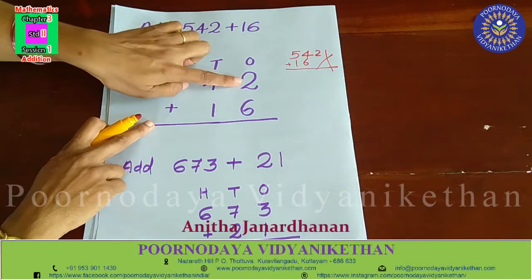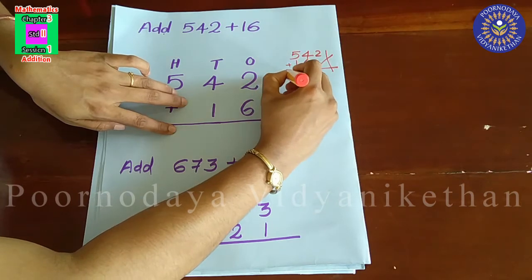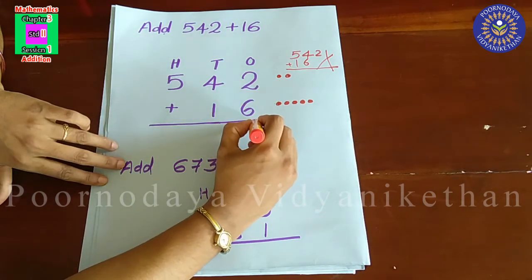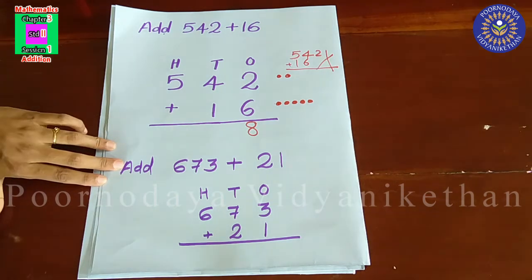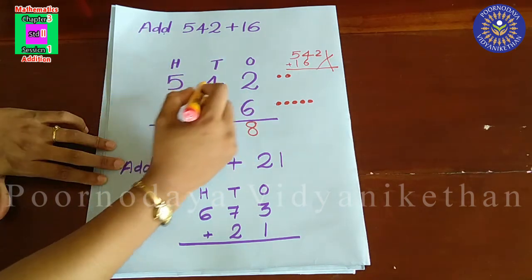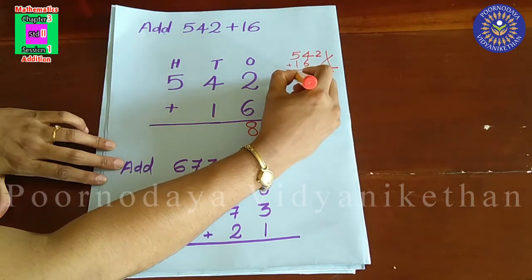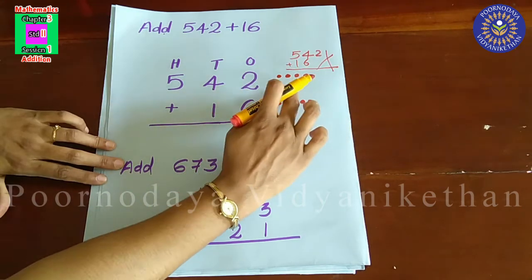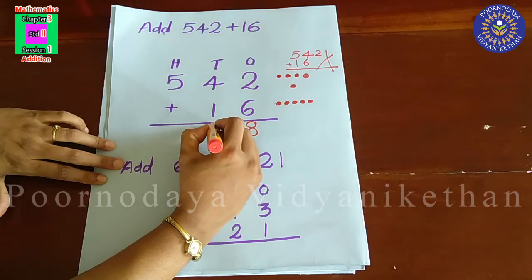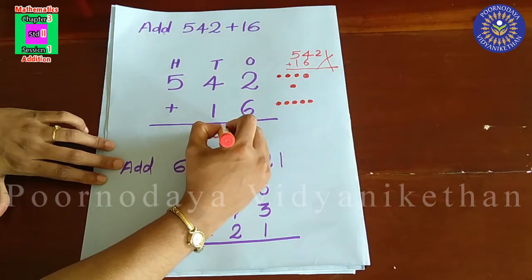In one's place there is two and six. Two plus six — put two dots, then six dots. That is, two plus six is equal to eight. One's place is done. Then we have to add the numbers in ten's place — there is four and one. Four plus one is equal to five. Five is the successor of four. If we add one to a number, we will get the successor of the number.